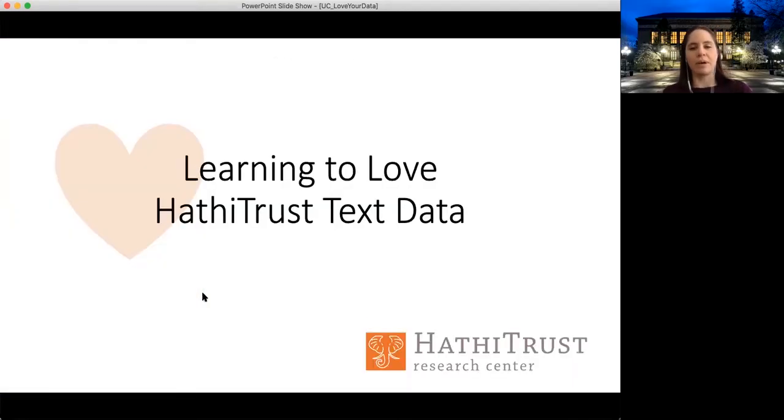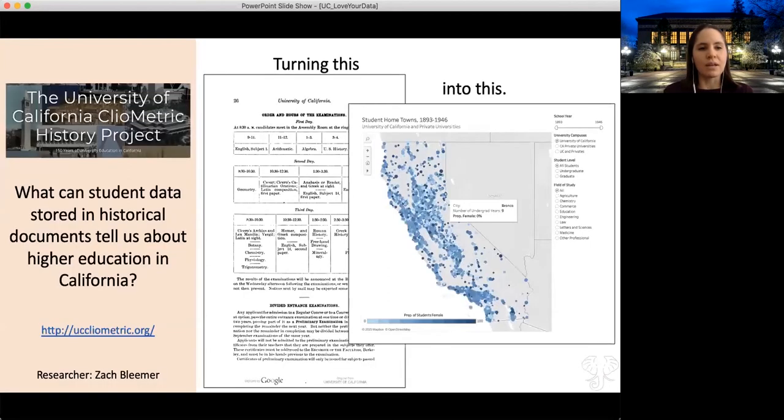I'm going to be talking about HathiTrust text data, mostly through the lens of the HathiTrust Research Center, but also just touching on the HathiTrust Digital Library generally and the data that the digital library makes available. Here's just one quick example of a project that came out of the University of California.